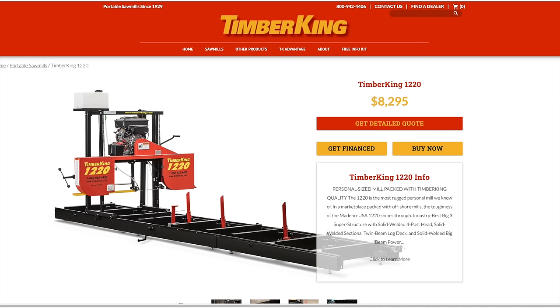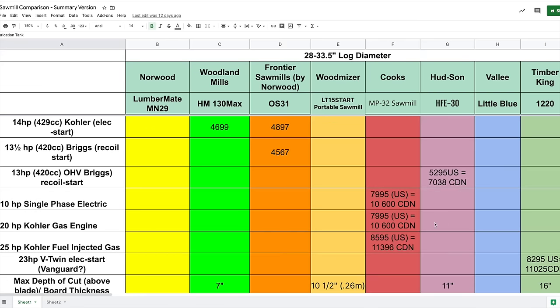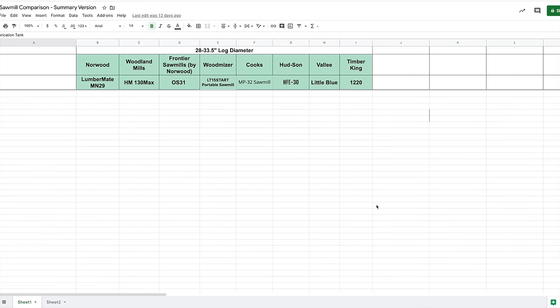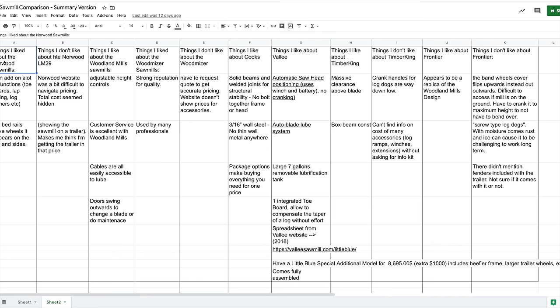At the bottom of the spreadsheet I listed things I liked and didn't like. For the Norwood sawmill, I like that you can add many features: toe boards, lap siding functions, log turners, etc. I also like that the bed rails have wheels on top and two sides, so the sawmill head should move very smoothly. What I don't like: Norwood's website was difficult to navigate for pricing — I don't like having to constantly go back and forth to get a price.